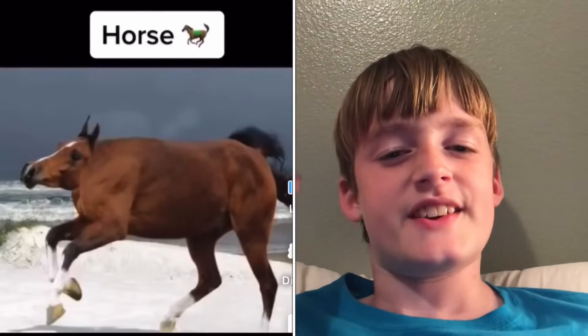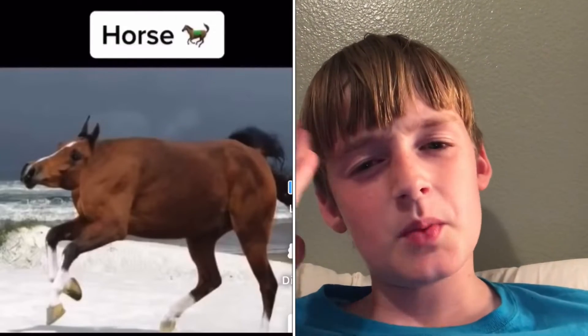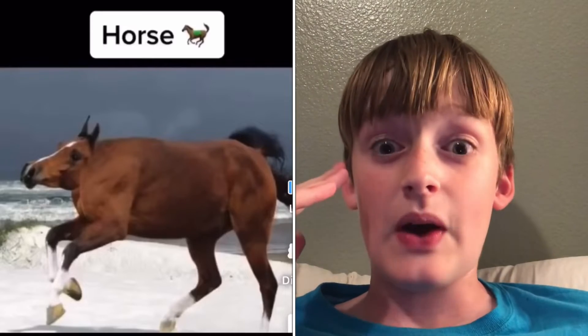All right guys, welcome back to 10k. So today we'll be seeing what animals look like without an axe.